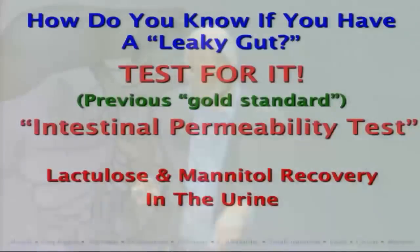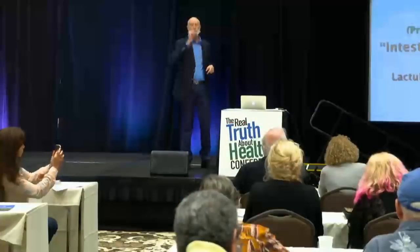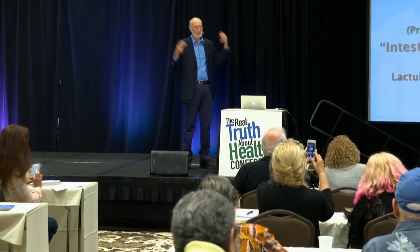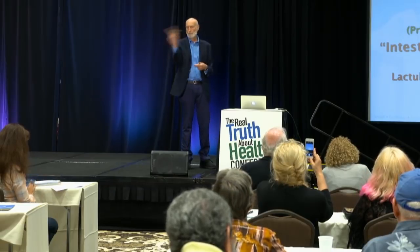So how do you know if you've got a leaky gut? You can test for it with intestinal permeability tests. The lab sends out a little kit and you drink a solution of two sugars, lactulose and mannitol. You collect urine for six hours and the mannitol shows up in the urine. Lactulose is not supposed to show up in the urine, and if you have a bunch of lactulose in your urine, by definition, you have a leaky gut.